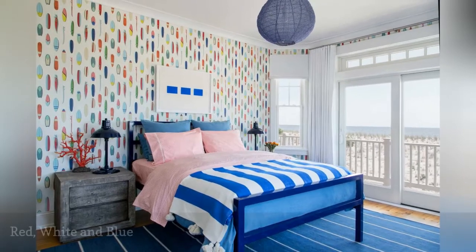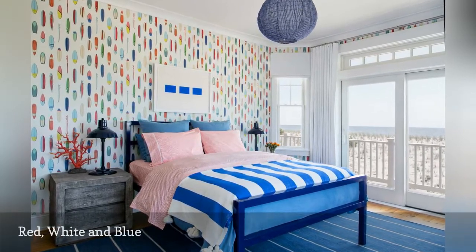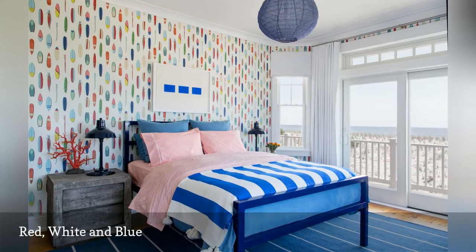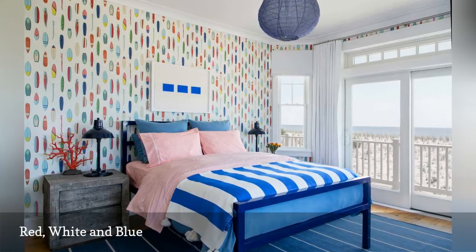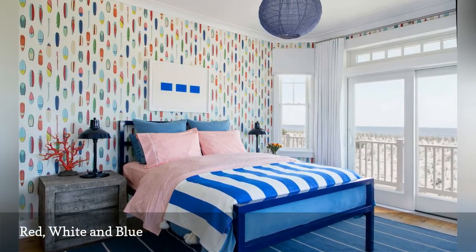In the northeast, red, white, and blue are traditional coastal colors that shout summer. In this seaside bedroom by the interior design firm Chango & Company, the colorful surfboard wallpaper throws focus on the red, white, and blue bedding.